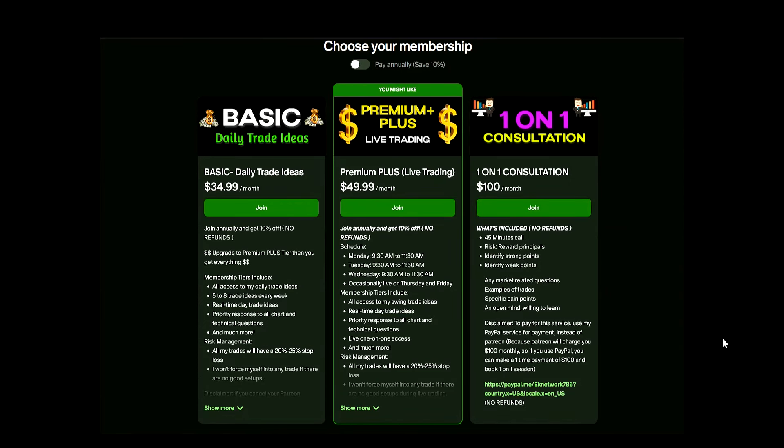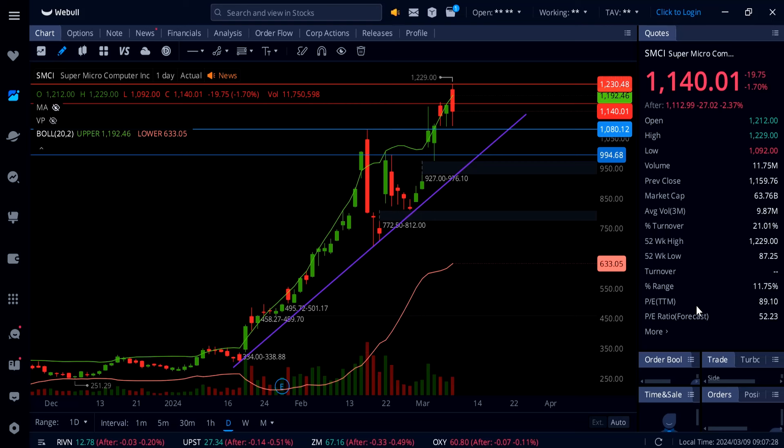Welcome back everybody. This is going to be a quick update video on ticker symbol SMCI. Please smash that like button — 100 plus likes would be greatly appreciated. If you're new here, consider subscribing. If you want to support the channel and get daily trade ideas, swing trade ideas, live trading, and all kinds of setups, check out the Patreon link down below in the description.